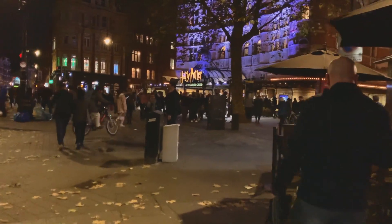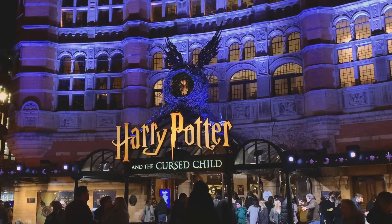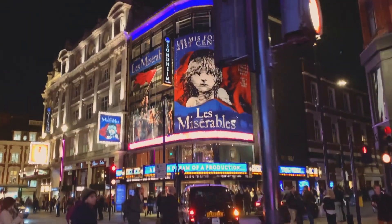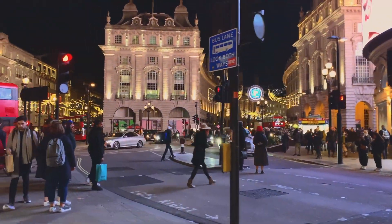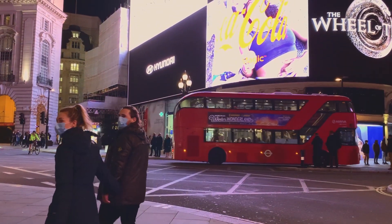After Foyles we decided to go to Waterstones, which is on Piccadilly Circus, and this is just the nicest way to get there. I absolutely love London during Christmas time — it is just so beautiful. There are so many Christmas lights around and the atmosphere is just incredible, even when it's cold and super busy outside.